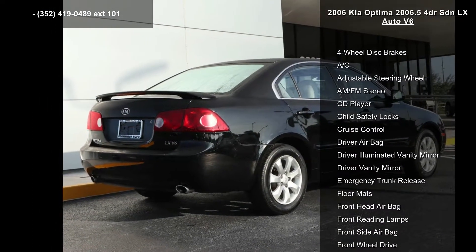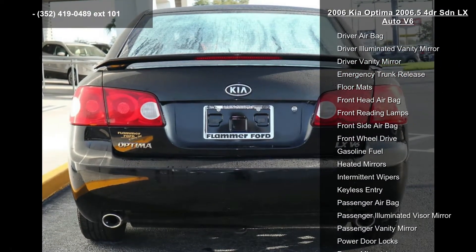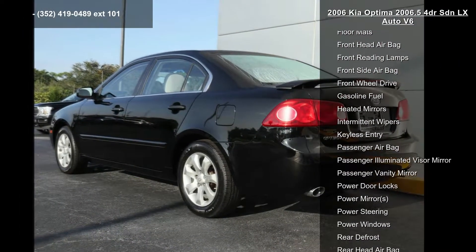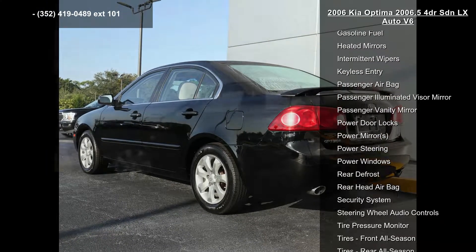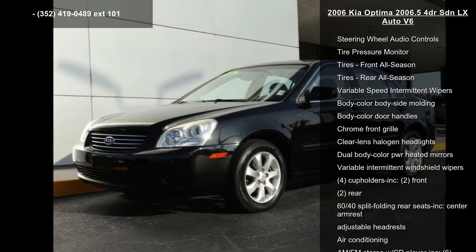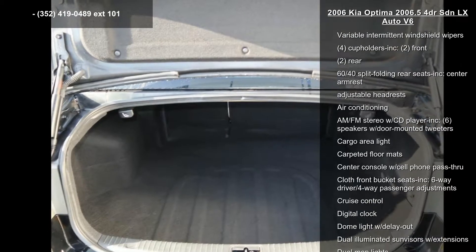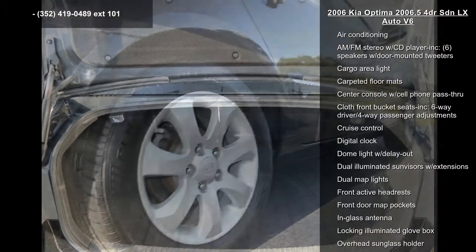Enjoy these notable features: 4-wheel disc brakes, AC, adjustable steering wheel, AM-FM stereo, CD player, child safety locks, cruise control, driver airbag, and driver illuminated vanity mirror. Low mileage is an important factor in your purchase, and this vehicle delivers a low odometer reading.